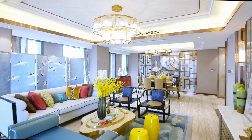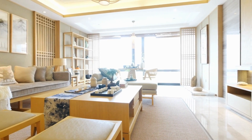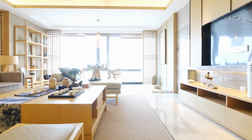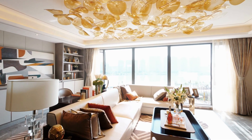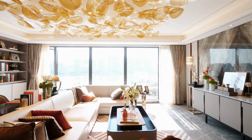Wall stickers can provide an affordable way to add character to your walls. They come in various designs and styles, including quotes, abstract patterns, and nature-inspired designs. Mixing and matching different types of wall decor can create a unique and visually appealing display that reflects your personality and adds warmth and personality to your living space.